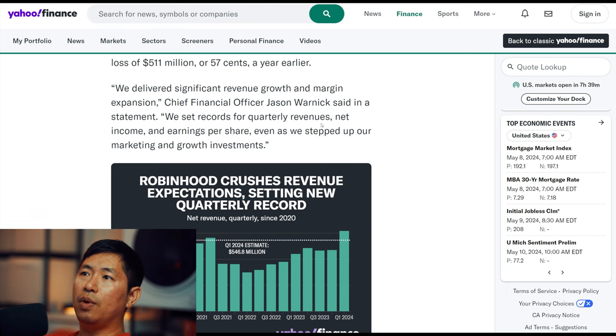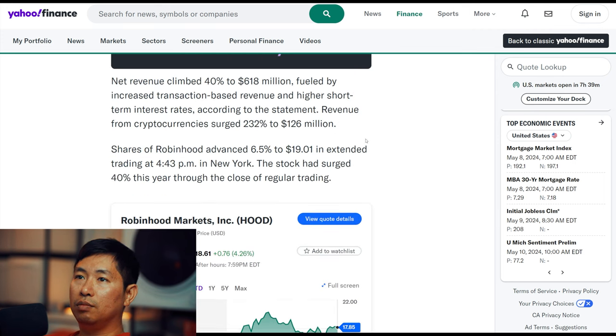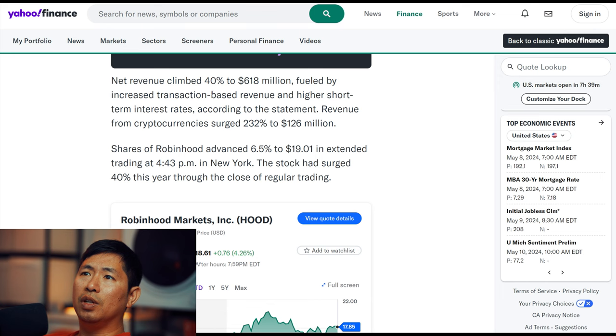We set records for quarterly revenues, net income, and earnings per share, even as we stepped up our marketing and growth investments. Net revenue climbed 40% to $618 million, fueled by increased transaction-based revenue and higher short-term interest rates. Revenue from cryptocurrencies surged 232% to $126 million.